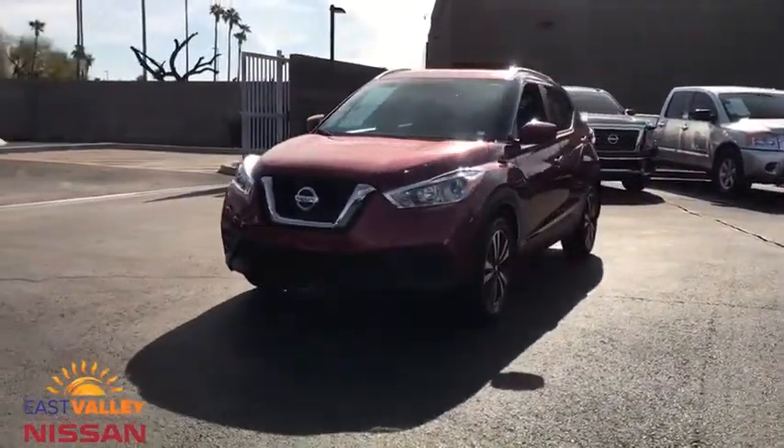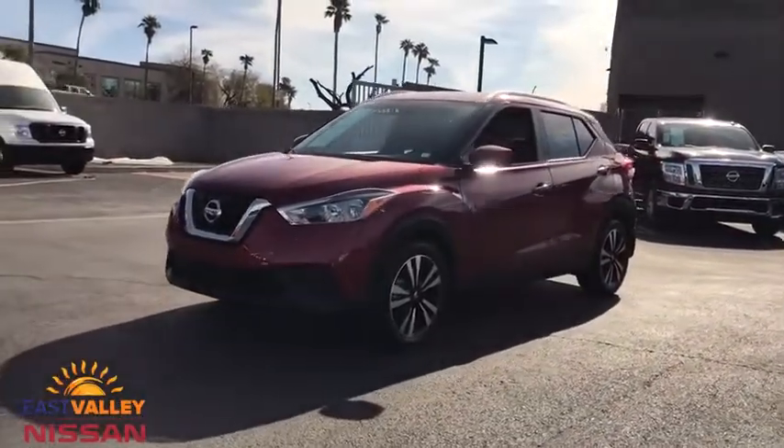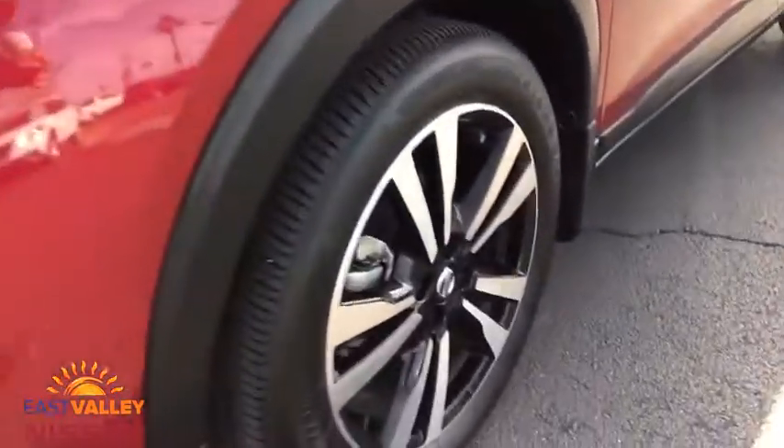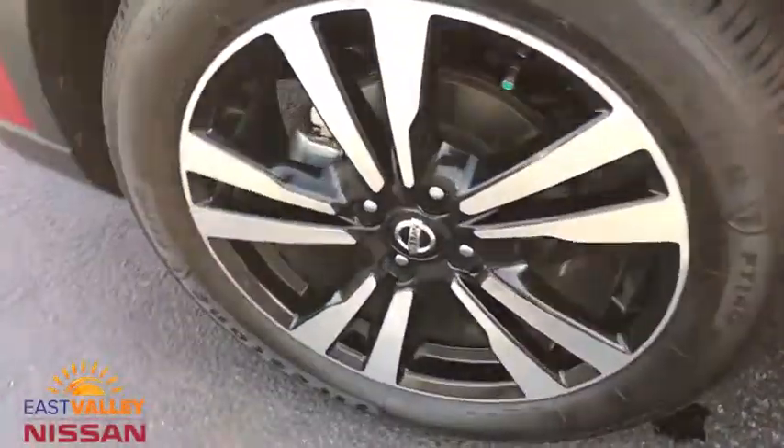This vehicle is Carfax certified one owner and qualifies for Carfax buyback guarantee. Searching for a dependable vehicle that looks great too? You've found it — stop in today.